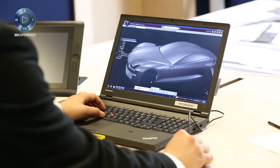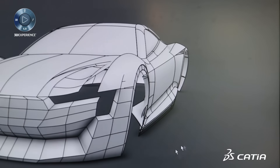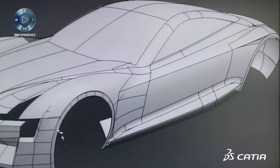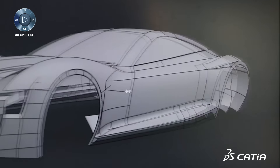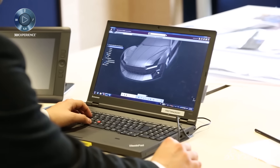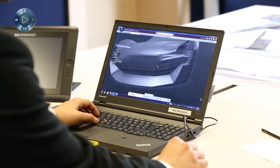Let's see an example of what I'm talking about. This is a model which is done out of surfaces, but the front area is Imagining Shape — so it is polygons, but they are not really polygons.